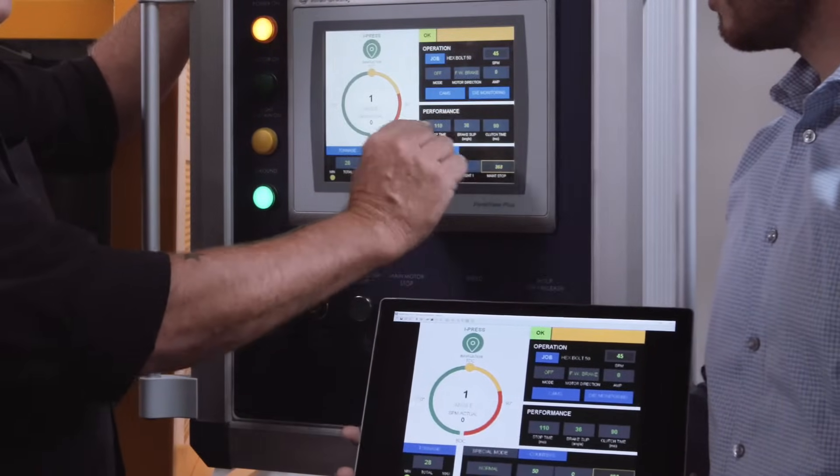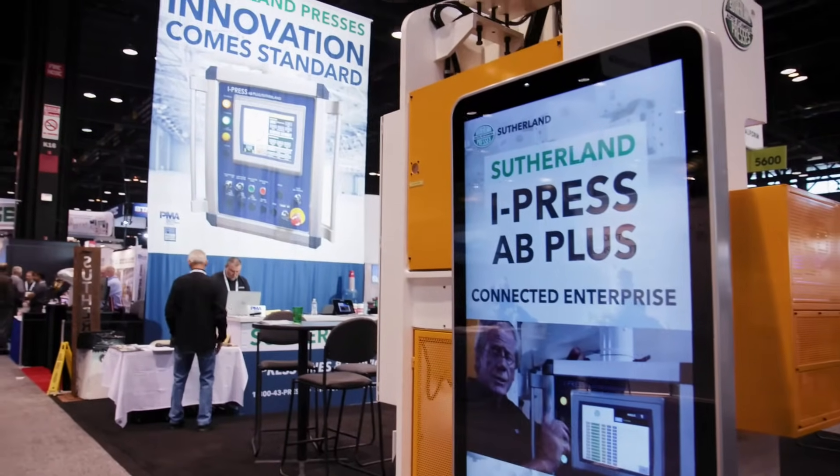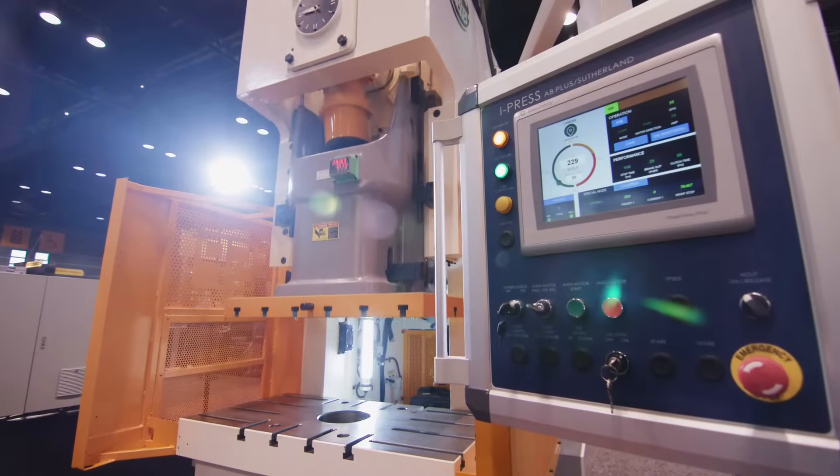Each iPress system is custom-built and available on either an OMRON, Siemens, or Rockwell-Allen-Bradley hardware platform.